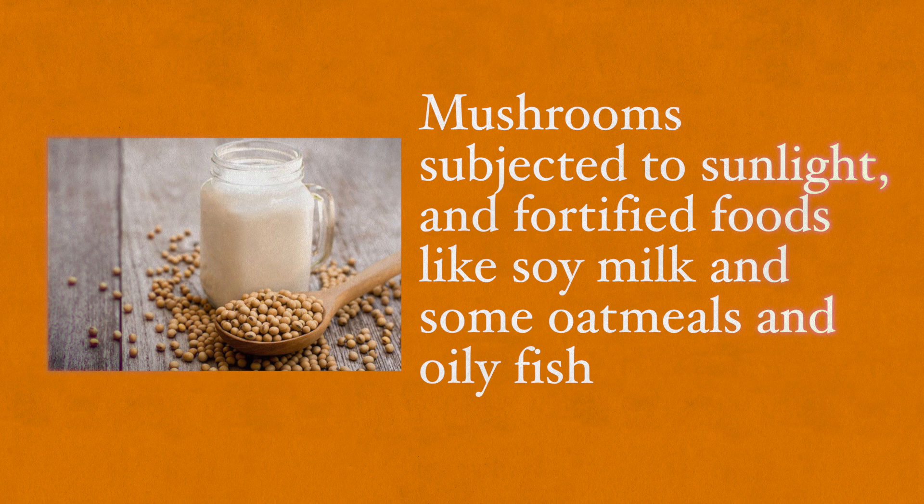Also oily fish, though I do recommend checking where these fish came from to make sure they don't have toxins in their bodies. According to research that involved 10 studies, vitamin D supplementation has helped decrease herpes and protect against other viral infections as well.